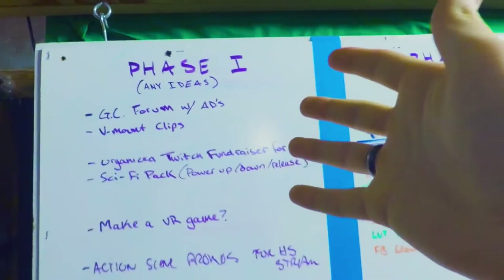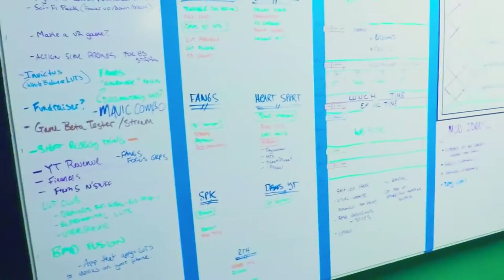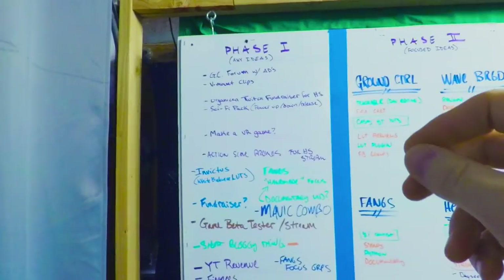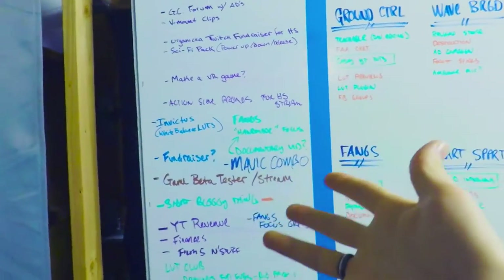Phase one is ideas — any and all ideas that pop into our heads throughout the day. We can quickly come over, grab a pen, and write it down in phase one so we don't forget, because it might be a really good idea that gets fleshed out into something to develop in the future.